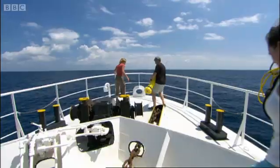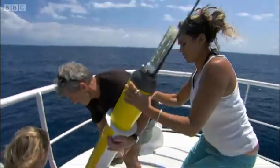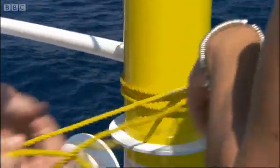En route to the launch site, the £6,000 worth of equipment must be kept upright while it makes contact with the satellite network.